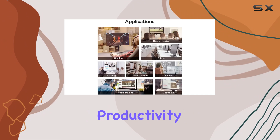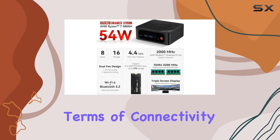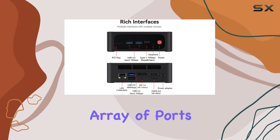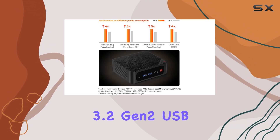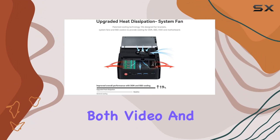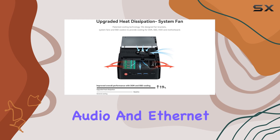In terms of connectivity, the SER 5 Max doesn't disappoint. It offers a comprehensive array of ports, including USB 3.2 Gen 2, USB 2.0, Type-C for both video and data, along with audio and Ethernet ports.